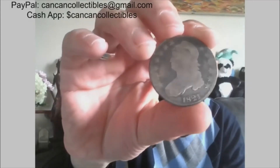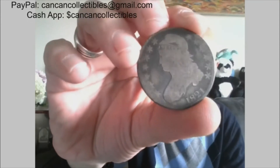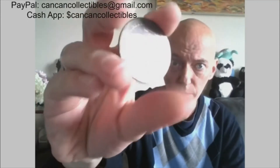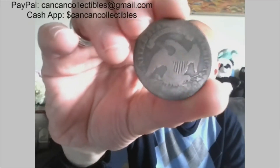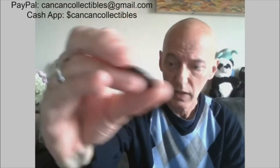How about an 1821 Capped Bust half dollar? 50 cent piece. 1821.